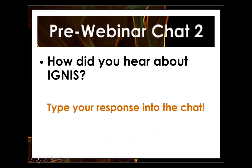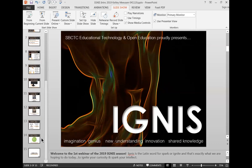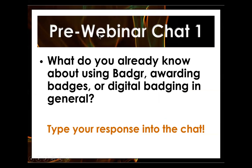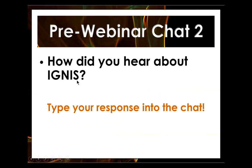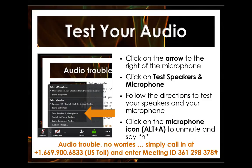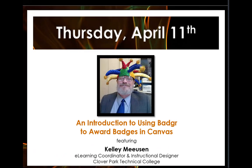Sorry, I'm having a technical problem that I did not have when we practiced this. Let me switch up where I'm bringing you this information from. I just need to find my notes for Kelly's intro.